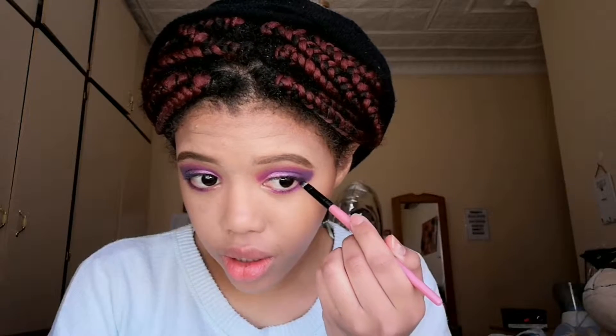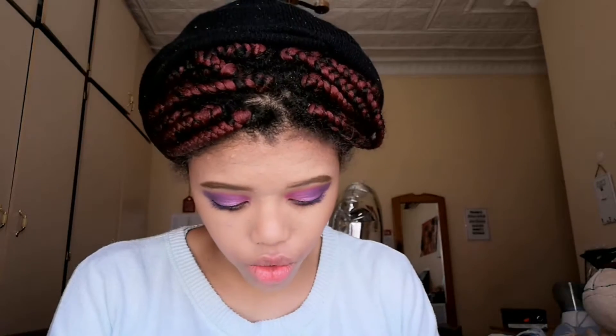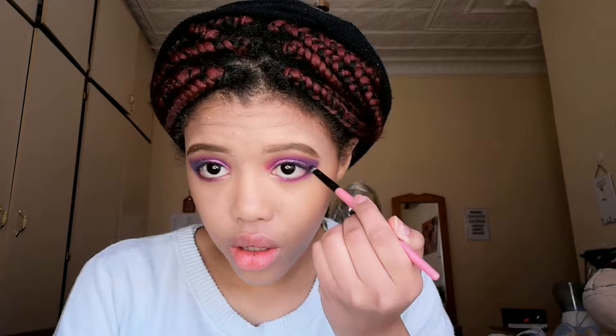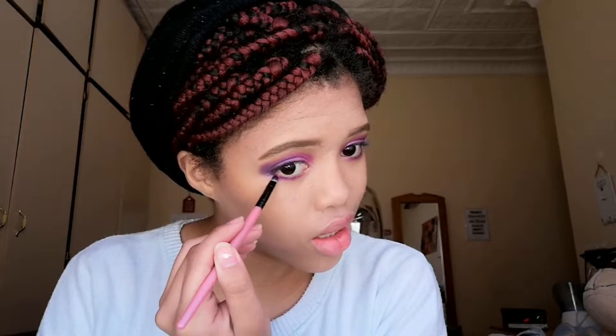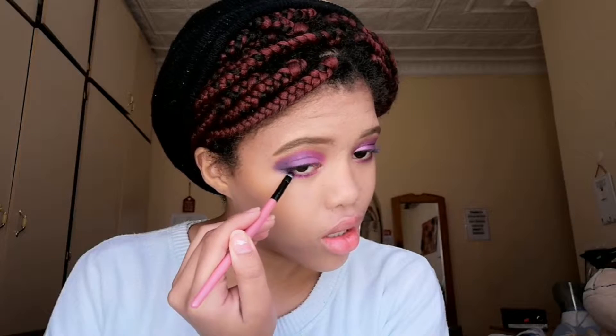I'm gonna use this in the outer corner just to add some eyelash, make my eyelashes look a little bit thicker right here, and to sort of connect to the color that is up in the eye.